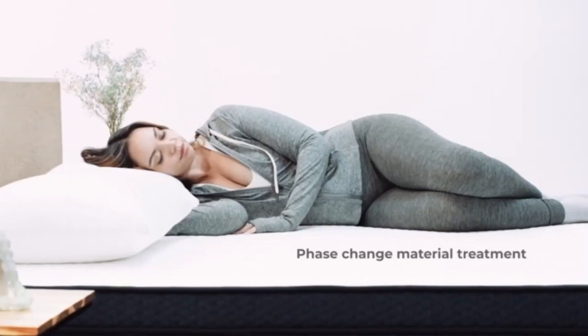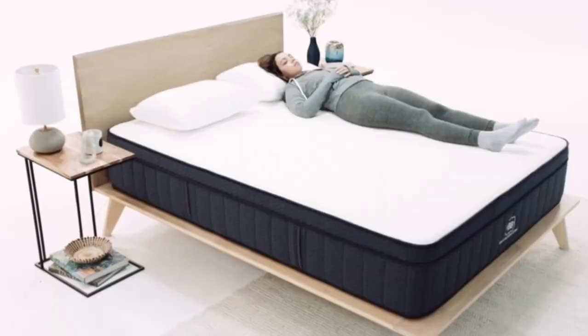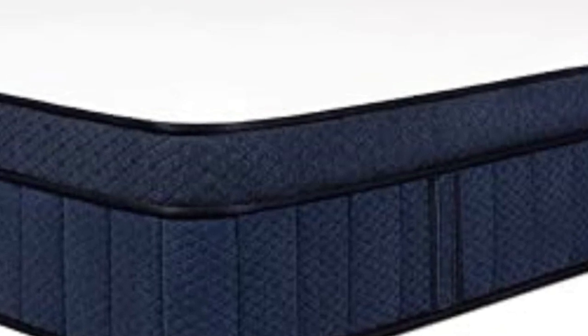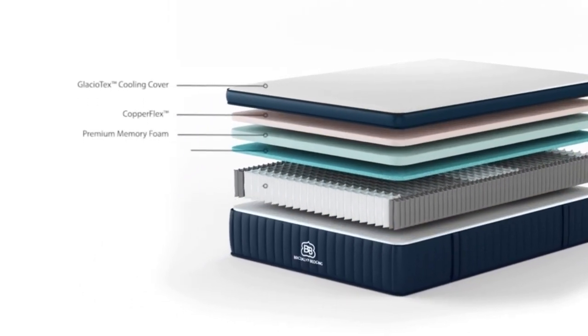High-quality mattresses often carry steep sticker prices, but this isn't always the case. The Brooklyn Bedding Signature Hybrid is a prime example. Thoughtful construction and premium materials make the mattress a standout in several performance categories, and three firmness levels make it suitable for a wide range of body types and sleep positions, but the sticker price falls well below average for a hybrid model.